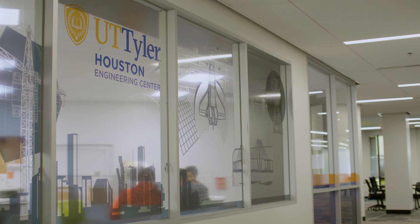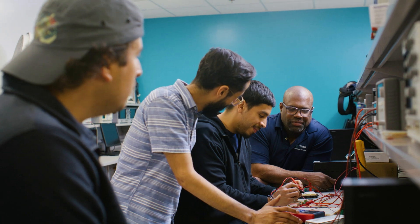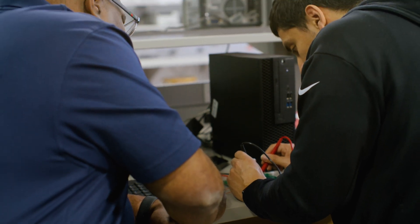I have really enjoyed being at UT Tyler. I enjoy the small family feel of the Houston Engineering Center. I love that I take most of my classes with the same people and we've really built a family relationship, built a support network within ourselves. Our entire class — we all know each other. We have become a family at this point and all of our professors know us.